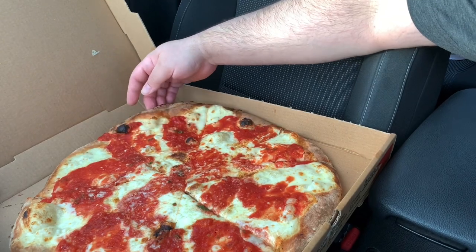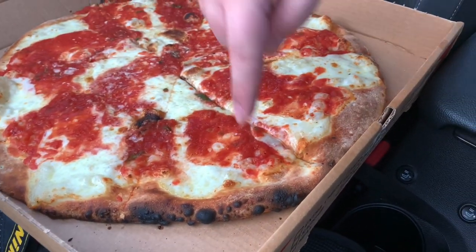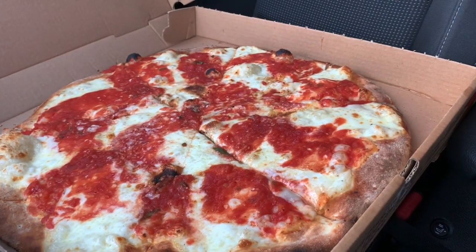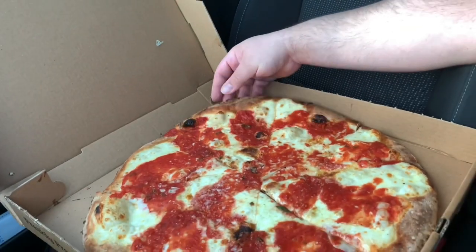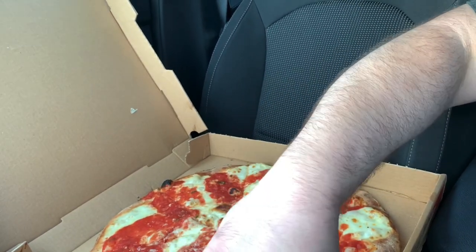I'm going bubble first — actually, I'm going char first. That's the most charred slice right there. A little uneven speckling going on. You got some char over there. I told them a little on the well-done side. Some speckling right there. Not bad. I'm bitching too much. Grab a damn slice and taste it.